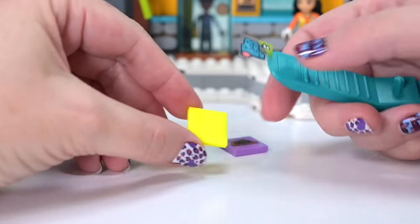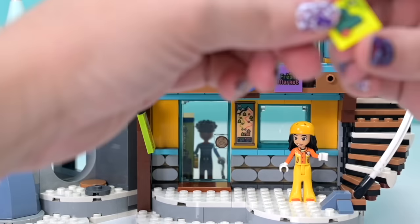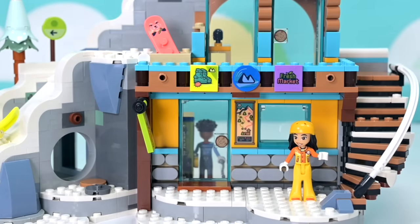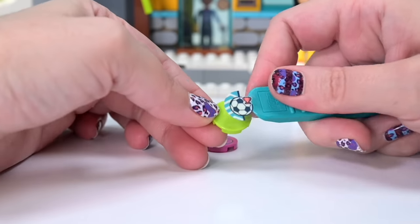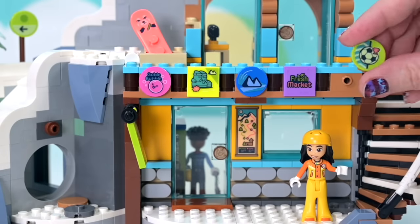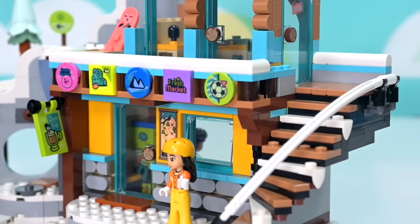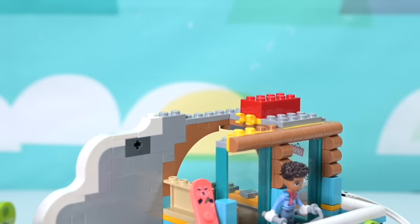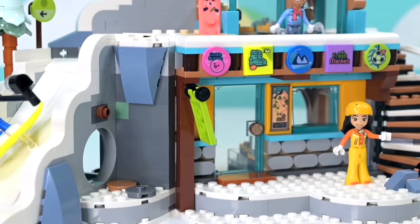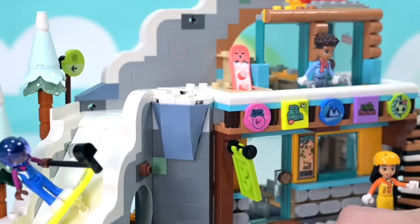We've got the Fresh Market, snowshoes with a little mountain emblem — the same one on all of Zach's clothes — and a pink Gobble Bubble Gum sign, which apparently sponsored this year's LEGO Friends. Then there's the Spot Centre with a soccer ball. It just adds to the vibrancy on the front; I don't mind Heartlake City advertising, it's quirky and cute and fun.